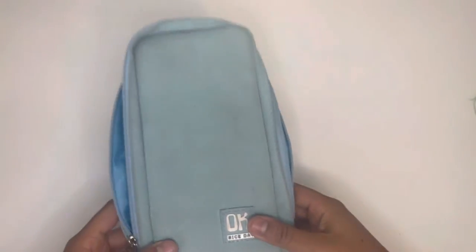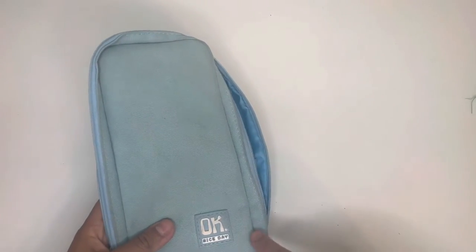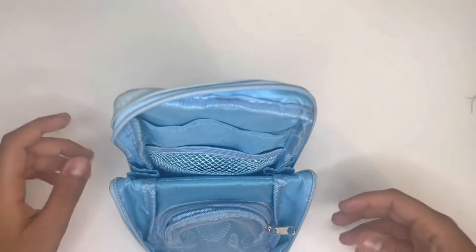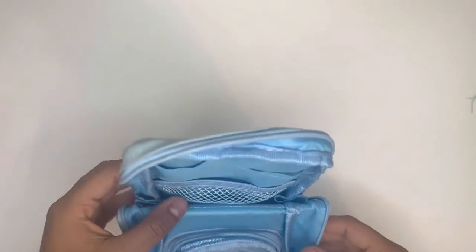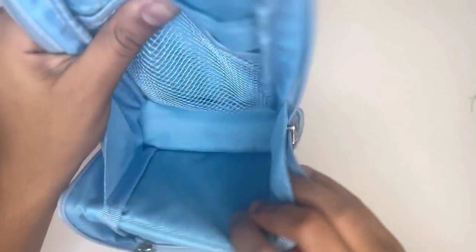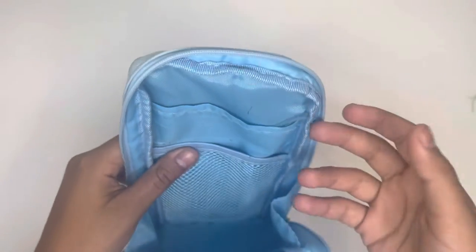Then I upgraded to this one, but I wouldn't really call it an upgrade. This is the OK Nice Day pencil case. I got it because of this unique aspect where it clips so that it can supposedly stand on your desk. Once you fill it up, it really does not stand. It had a little mesh pocket you can zip up, a main pocket, another mesh pocket, and a big pocket — but it didn't hold all my stationery and didn't have a ton of space.